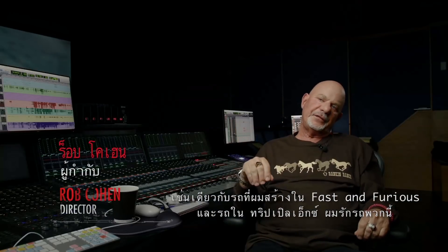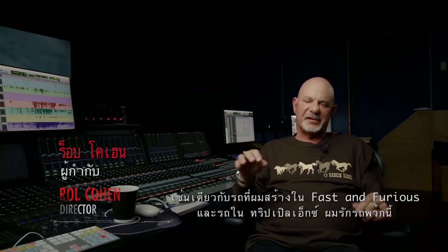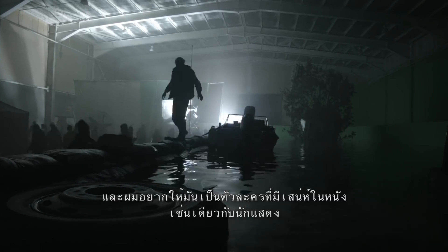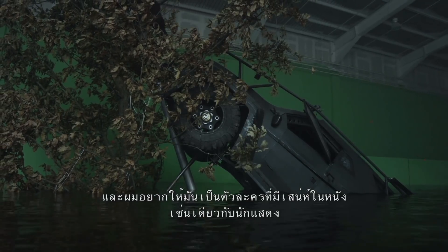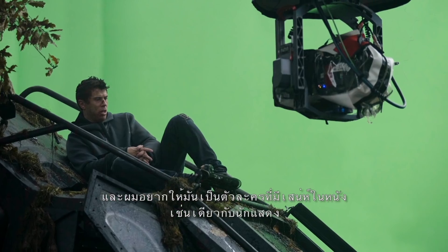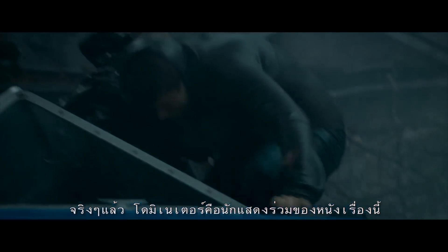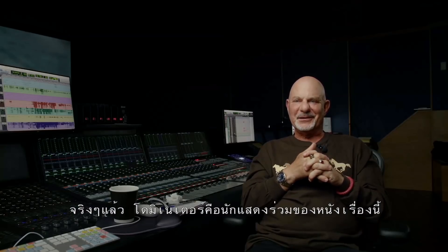Like the cars in Fast and Furious — and the ones I did in Triple X — I get a love of these vehicles, and then I want the vehicle to be presented as charismatically as the actors. Make them characters, make them have personality. And the Dominator definitely is a co-star of the film.